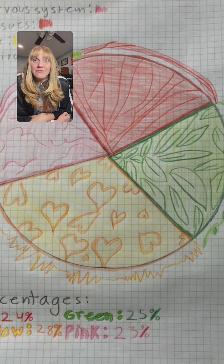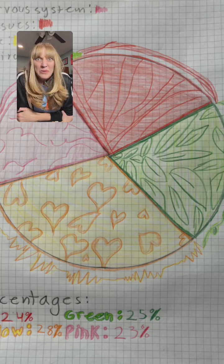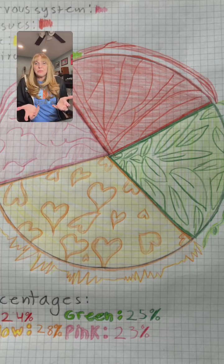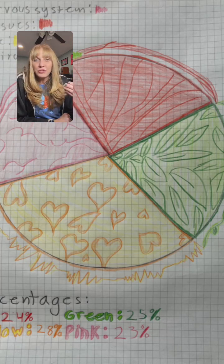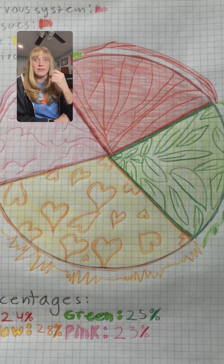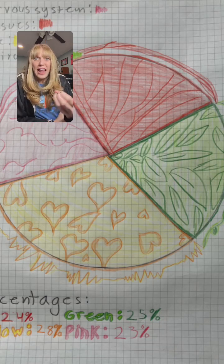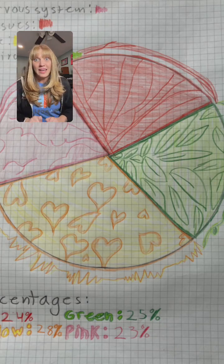This was a young girl I worked with who drew and colored her pie — the nervous system part looking like a brain, the tissues looking like muscles, and then the environment and life. She had fairly equal pieces. What's lovely is she can bring this in and I can ask her to tell me more — what's happening in her body, what does she find in her muscles? She said she had a muscle turning her foot inward that was really tight and painful.